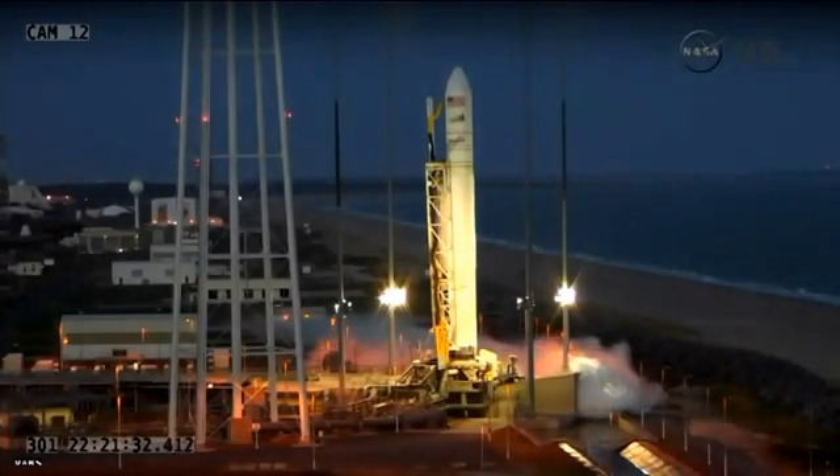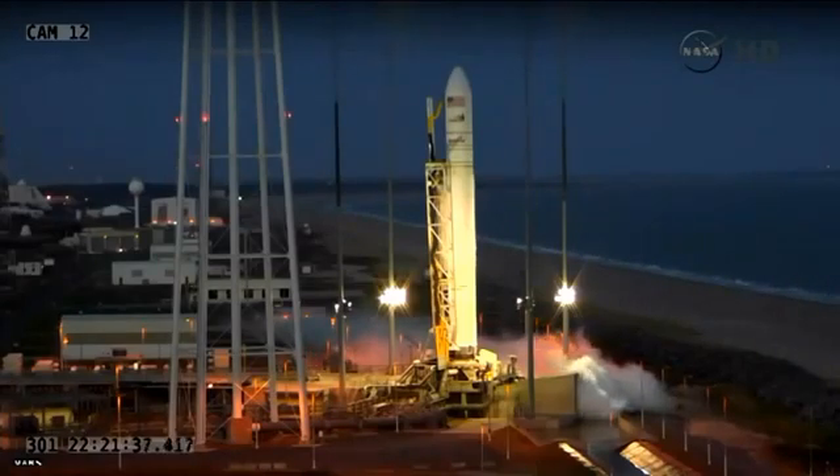Preliminary fuel tank pressurization started. T-minus one minute on my mark. Mark. And under a minute to launch.